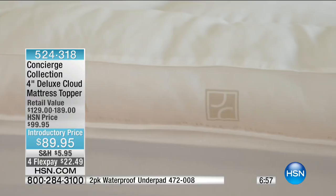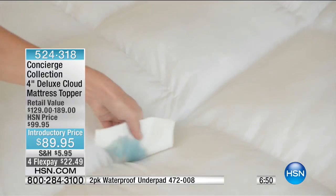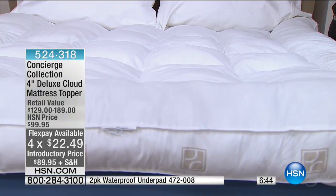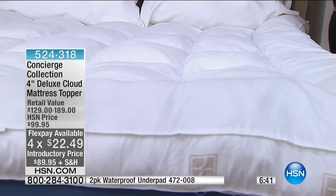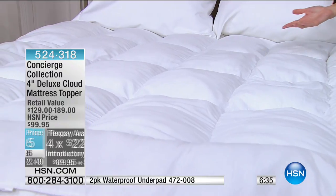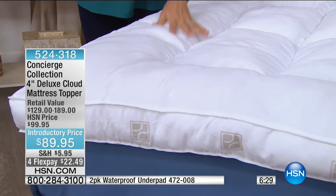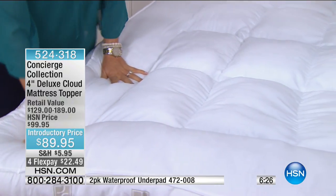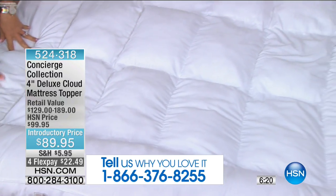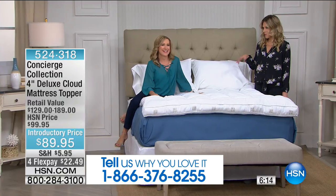We have an entire hour dedicated to Concierge Collection so that we can help you outfit your best bedroom. So $22.49 on FlexPay — FlexPay is available for anyone. If you're new to HSN and thinking how do I take advantage of FlexPay, you just do — it's any major credit card or PayPal. We always love getting new shoppers. So if you're shopping with us this morning, give us a call — we'd love to hear from you. It's 1-866-376-8255. And especially if you pick up this topper, I want to hear how you're sleeping.